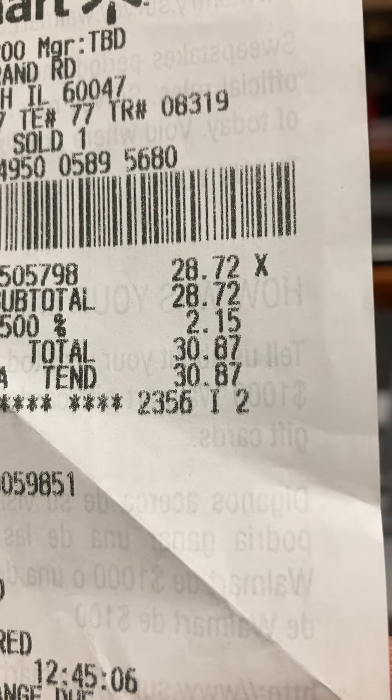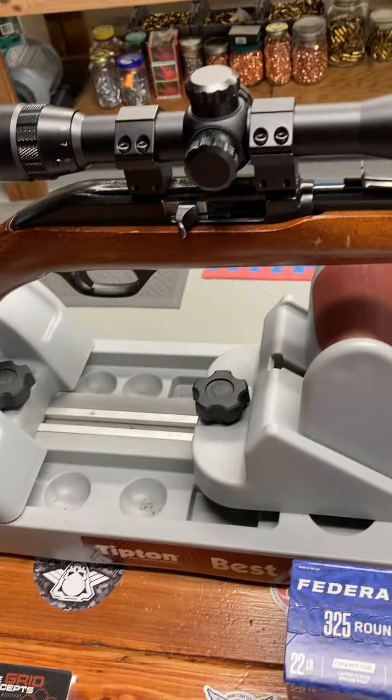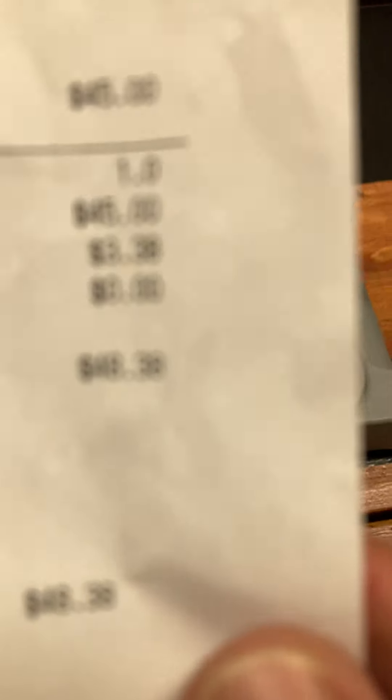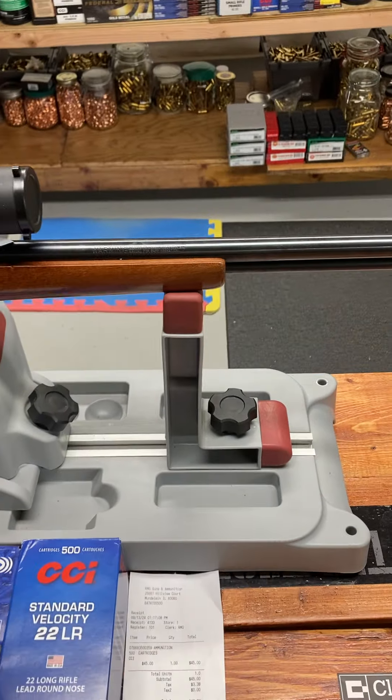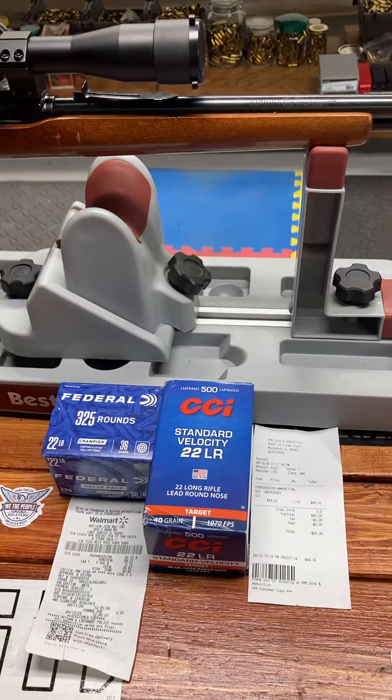Alright gang, bringing you an ammo update. Was at Walmart today and picked up this box of Federal — $30.87 with tax. My .22 shot really, really well with the standard velocity last time.